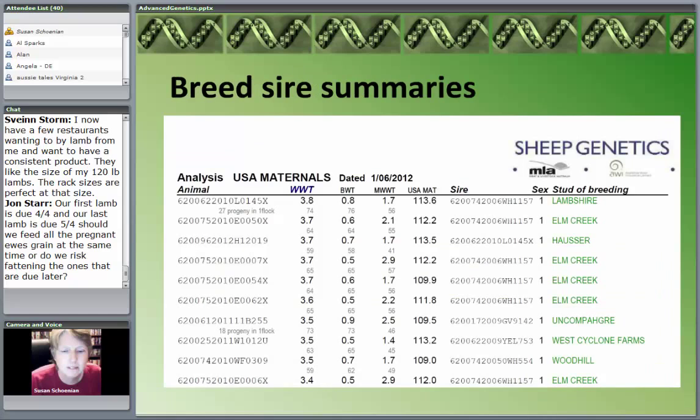What the organizers — Lamb Plan and NSIP — will do with the data, which is particularly useful for those of us who don't participate in NSIP but maybe need to buy a new ram, is they will print sire summaries showing which rams lead in certain traits. And then you can say, I want to get one of the best rams.